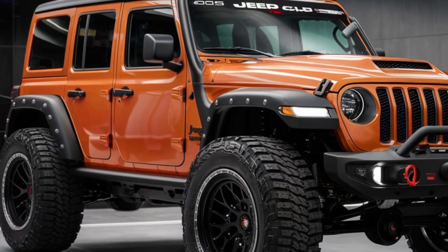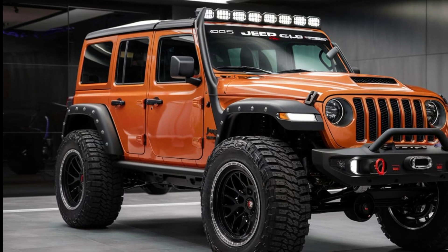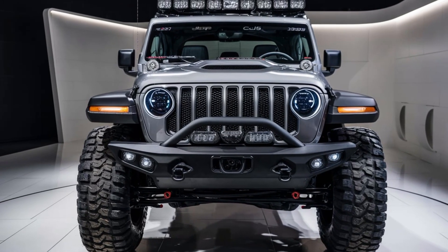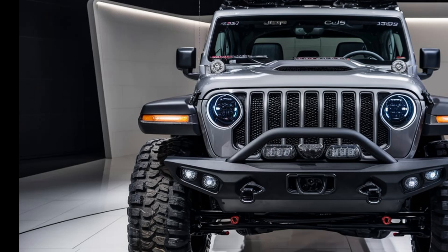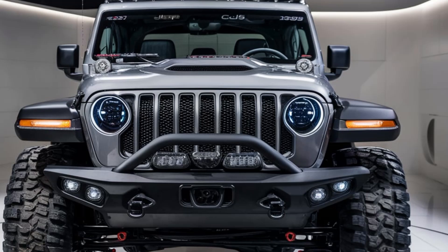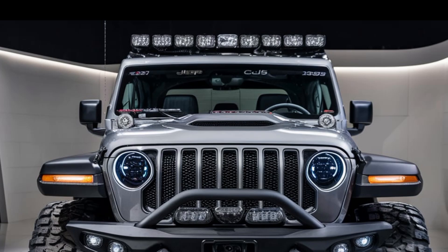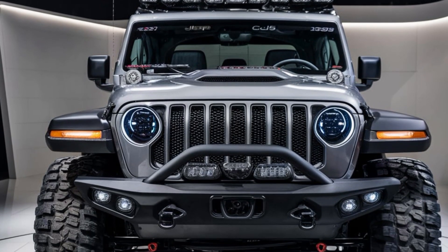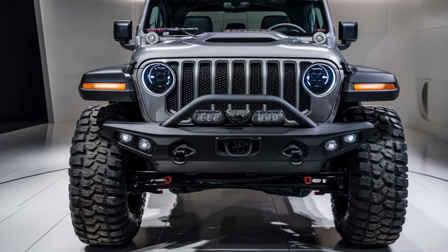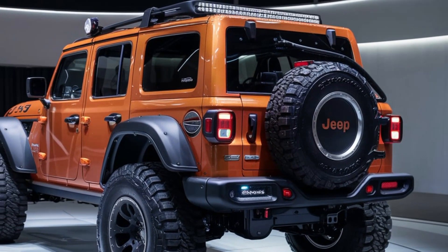Let's talk design. Jeep did a fantastic job modernizing the CJ5 while keeping that rugged, classic look. You still have that unmistakable 7-slot grille up front, but it's sharper and bolder. The circular headlights are here too, but now with a sleek LED twist. The 2025 CJ5 keeps its compact two-door body style but with modern aerodynamic tweaks. The aggressive fender flares, tough skid plates, and new 20-inch alloy wheels scream adventure-ready.